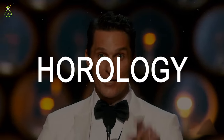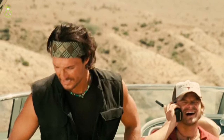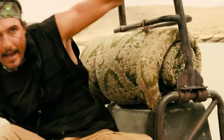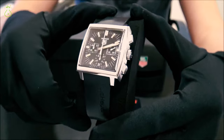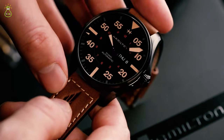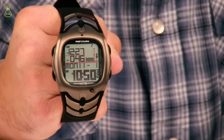Matthew McConaughey's Timepiece Collection. Beyond the industry of Hollywood, McConaughey has ventured into the world of horology, creating a collection of timepieces that reflect not only precision and craftsmanship, but also a profound appreciation for the moments that shape our lives. In this video, we will look into the ticking heart of Matthew McConaughey's timepiece collection, a carefully curated assembly of watches that transcends mere accessories and becomes a reflection of the man himself.